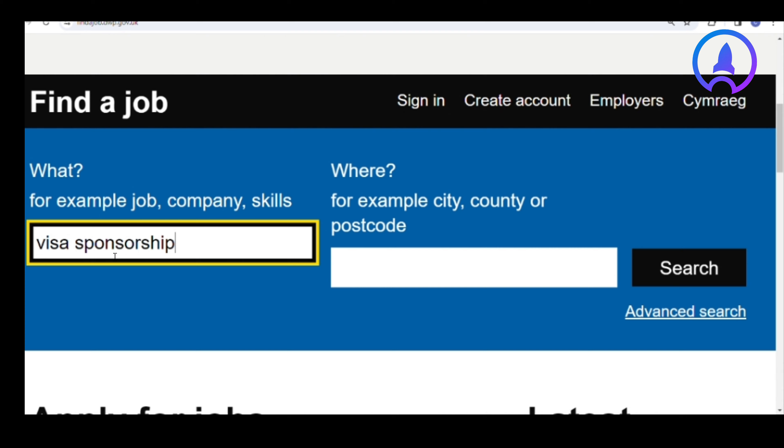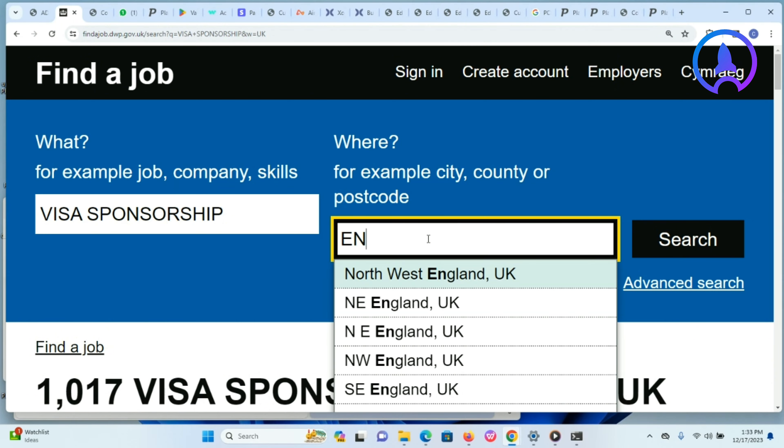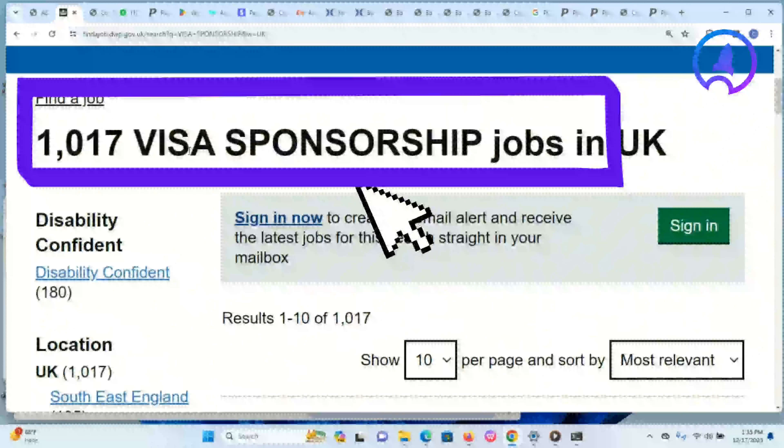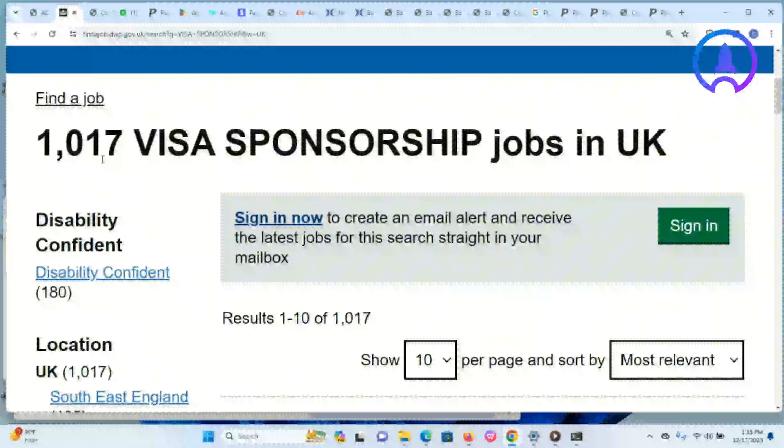Then, under where you have the keyword 'Where,' enter any location. In our case, we will enter England. Then hit the search button. It will redirect you to the pages where you can see jobs in the UK, all with visa sponsorship. You will notice it shows 1,017 visa sponsorship jobs in the UK based on this search.